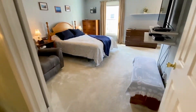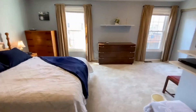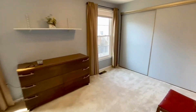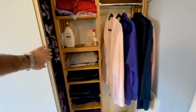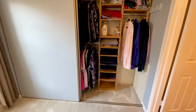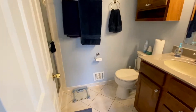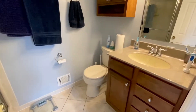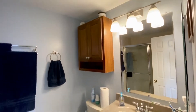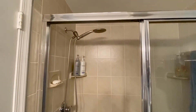You have double doors leading to your master bedroom, which is a very nice size. It has a double door closet with built-ins, which are very nice. The master bathroom has ceramic tile flooring and a shower with ceramic tile.